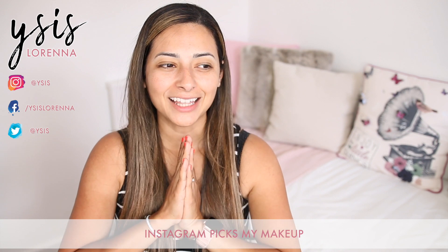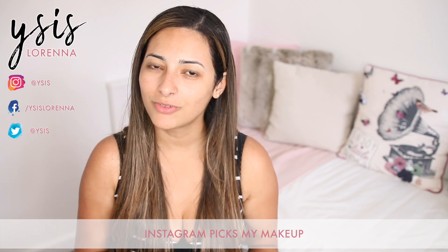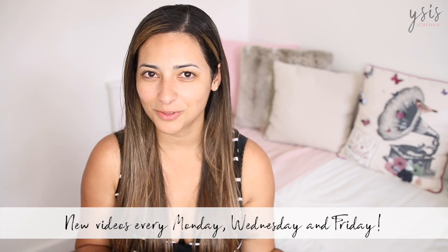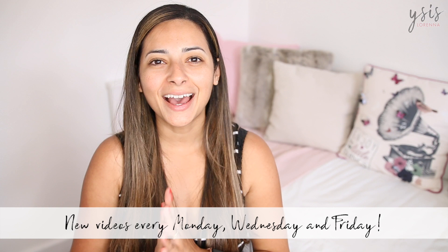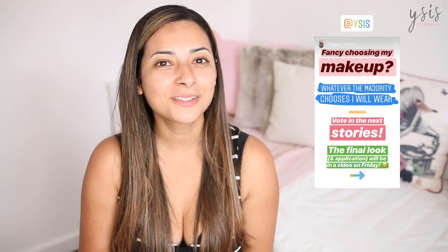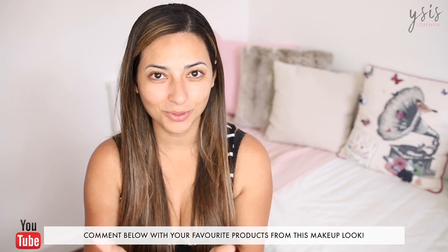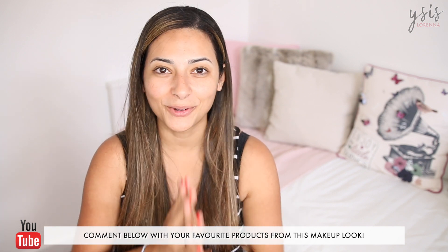Hi guys, welcome back. Today's video is going to be a beauty video, hence the bare face. I was actually sitting here to do my makeup yesterday and I realized that I've been using the same products for a really long time. So I've been seeing a few videos around the internet of Instagram chooses my makeup, and I decided to post on Instagram asking you guys to choose my makeup for the day. I posted a series of stories giving you two choices of every single makeup product going on my face today. I haven't looked at the results yet — that's what I'm doing today. You guys have chosen it for me. Let's hope it will all turn out okay.